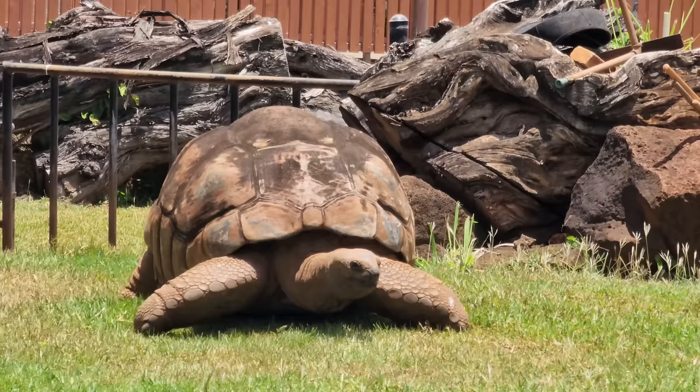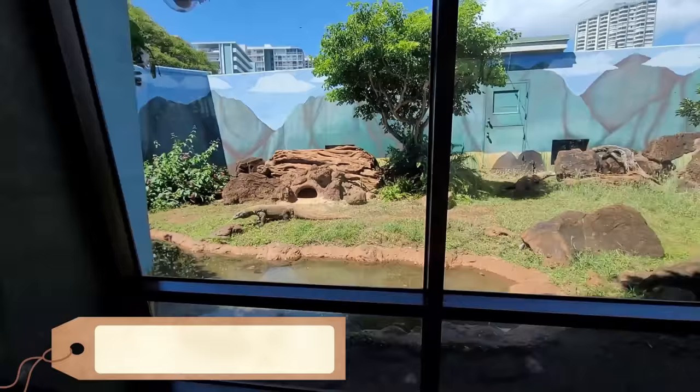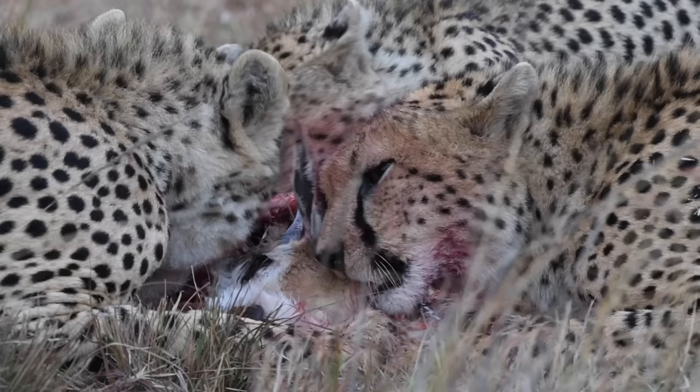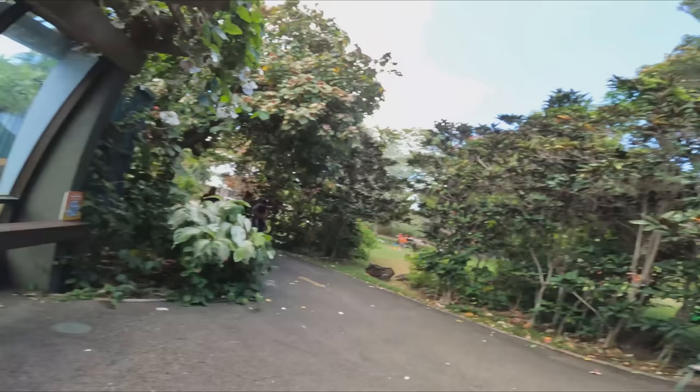The Honolulu Zoo has a bit of everything from the animal kingdom. Some of the unusual animals are giant tortoises and Komodo dragons. I have some horrific nightmares about watching cheetahs eat a gazelle right in front of me, and this is bringing back those nightmares. It's been almost two years since I last visited the zoo.